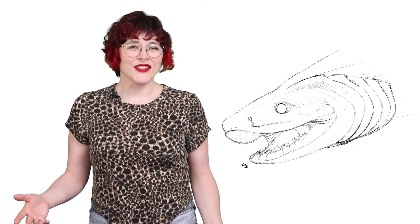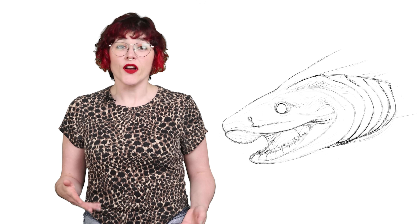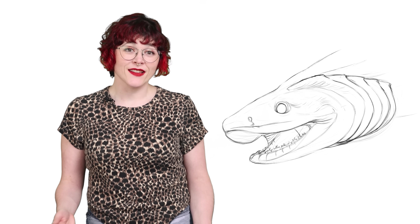The strangeness of the frilled shark doesn't end at its teeth or snake-like body. Its body lacks the massive muscles of other sharks of similar size, and their metabolism is extremely slow, which makes sense because they spend a lot of time in cold, deep waters. This makes them long and slow-moving, and people have confused them for sea serpents for centuries.